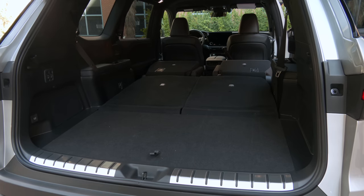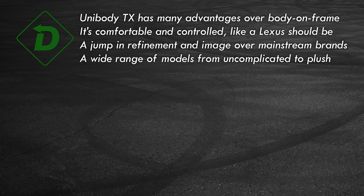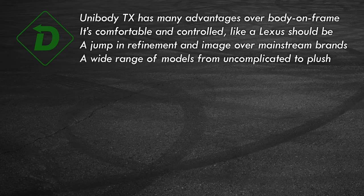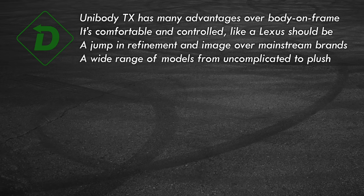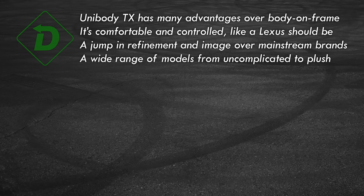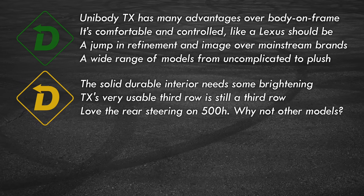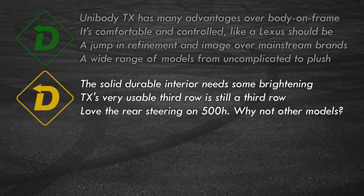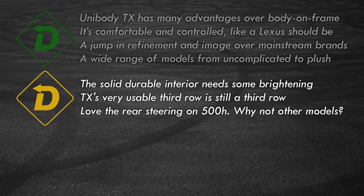Green light: finally, a three-row crossover from Lexus — no need for the faithful to go with an LX. Its more car-like driving dynamic is perfect for the experience Lexus tries to deliver. It's quiet and roomy, especially in the six-seat captain's chair configuration. It can be bought as a more basic piece of premium transportation or optioned to full-on Lexus opulence. Interior materials are high quality. Row three is roomier than most, but it's still not going to be as comfortable as the first two. The rear steering assist is brilliant — too bad it's only on the 500H F-Sport.